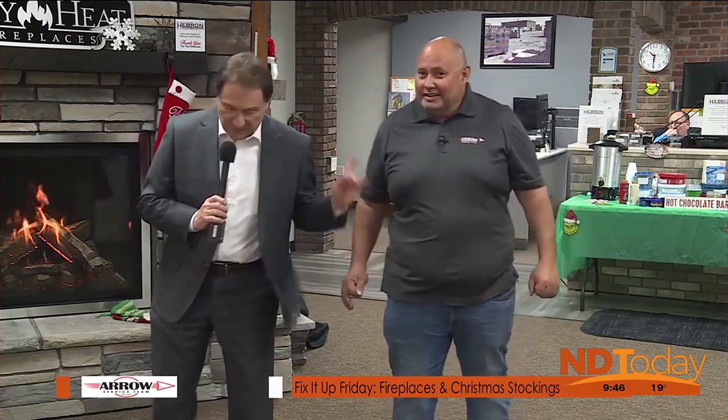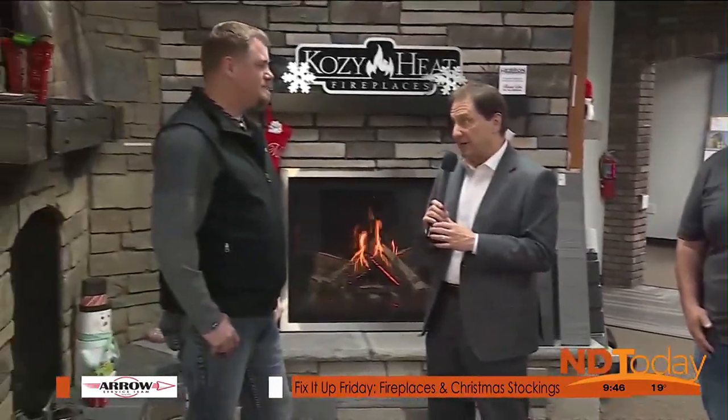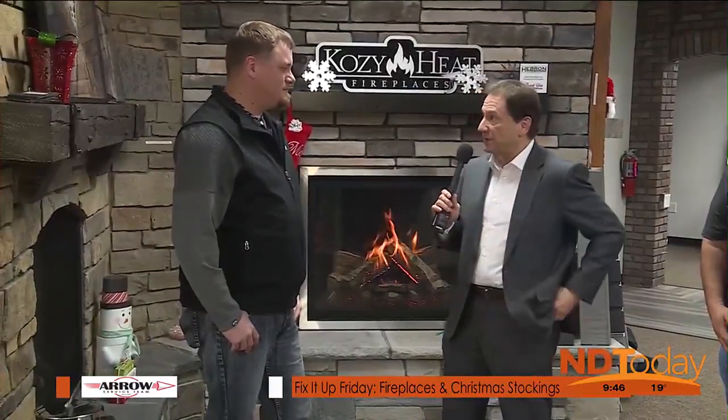You did a little research on that, but I'm going to turn my attention now to Darren. We're in the showroom here at Hebron Brick, and you've got a lot of fireplaces on display. If people want to come in and take a look — the first day of winter was just a couple of days ago, and we have long winters around here.